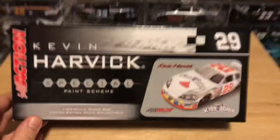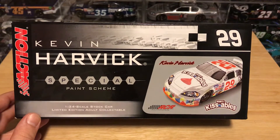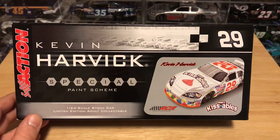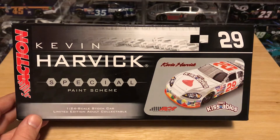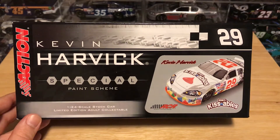Hey everyone, welcome back to another diecast review. Today we're taking a look at Kevin Harvick's 2006 Hershey Kissables Chevrolet that he raced in the Busch Series — Xfinity Series — once. So much like the Dale Earnhardt Junior car, this is another one-and-done race car.